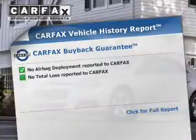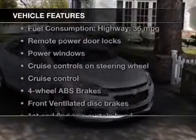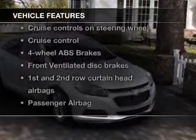An included Carfax Vehicle History Report allows you to purchase with confidence and the knowledge that your buy was a smart choice. With these notable features, you won't want to miss out on the opportunity to own this amazing ride.